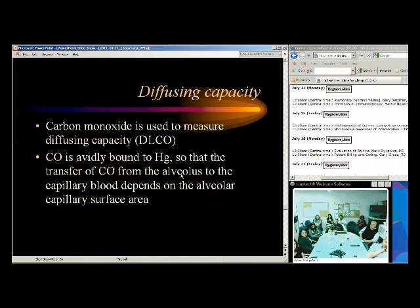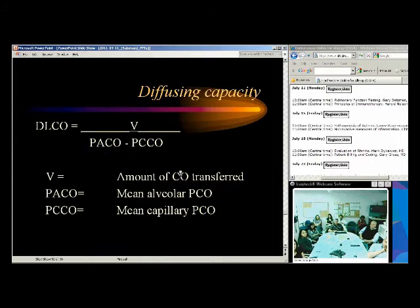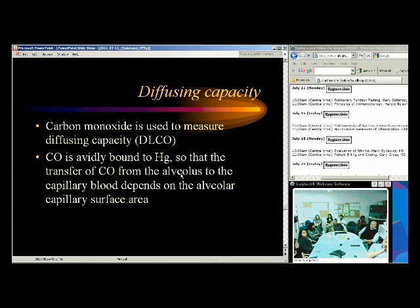Diffusing capacity has notable variability — you can't say someone at 79% predicted is clearly abnormal. I usually need to see below 50 or 60% of predicted before I call it abnormal because of the variability in this test. It's particularly useful in interstitial lung disease to measure serially over time. A single measurement is less helpful than multiple measurements, though below 50% is clearly abnormal.